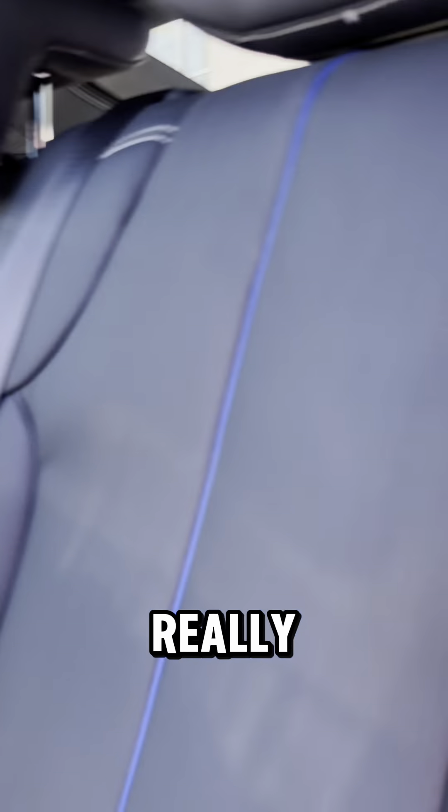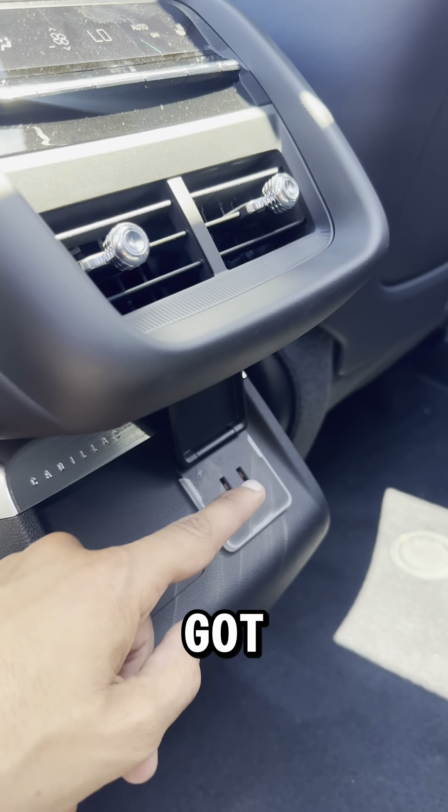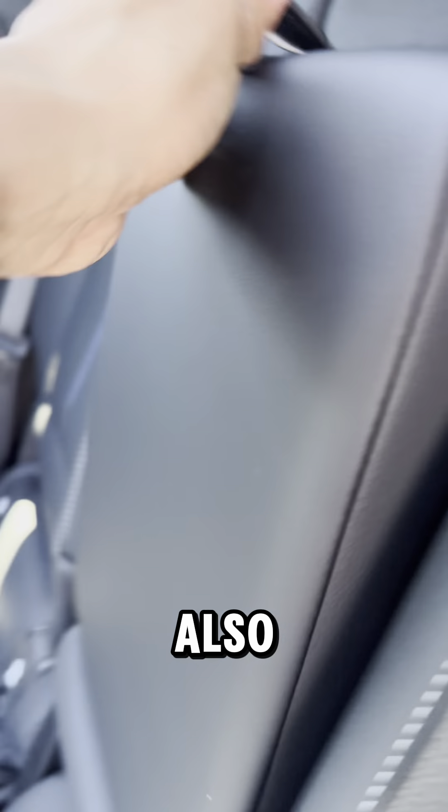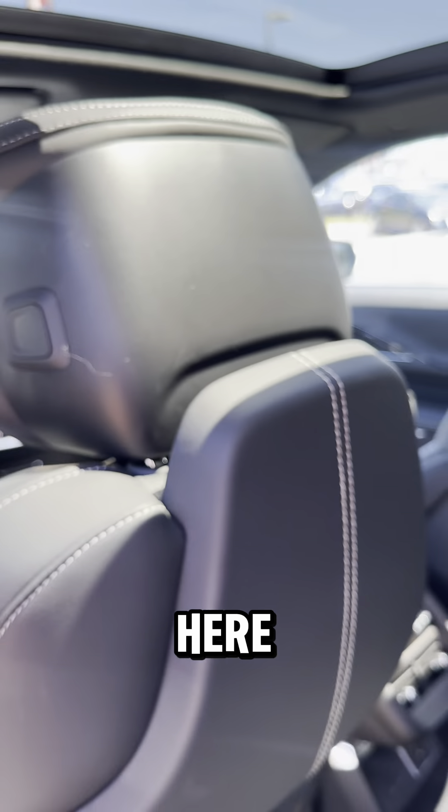On to the back side — you still got these really nice black leather seats that are heated. Each passenger gets their own USB-C port as well as their own vent. You got a plug-in right here, a cup holder in the middle, a cup holder on each door, and you can use this thing right here to hold things.